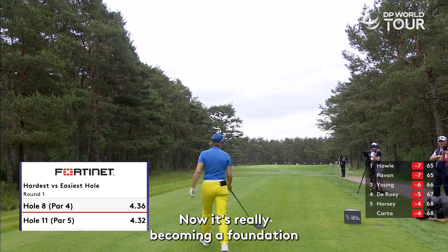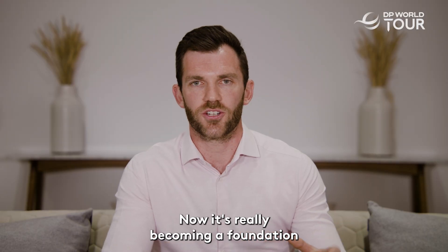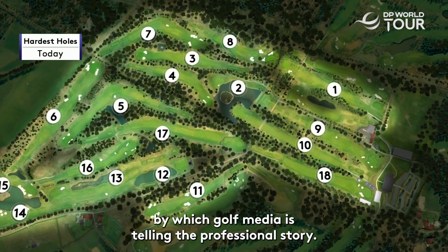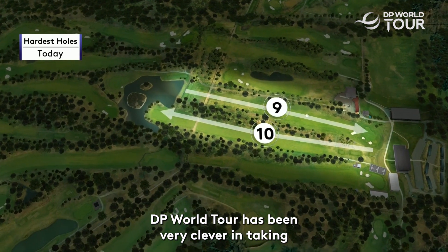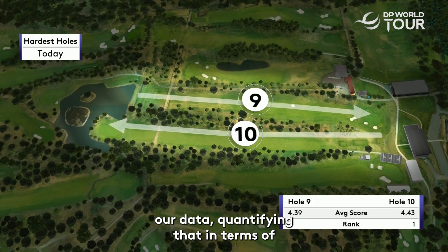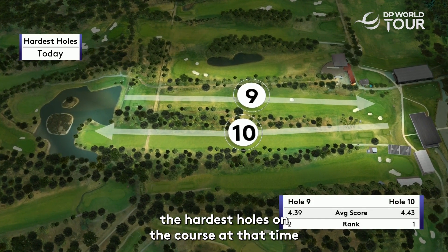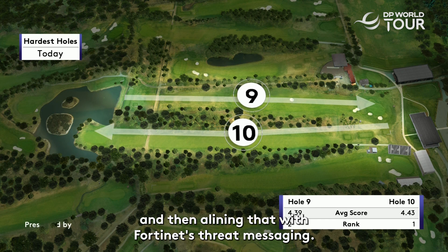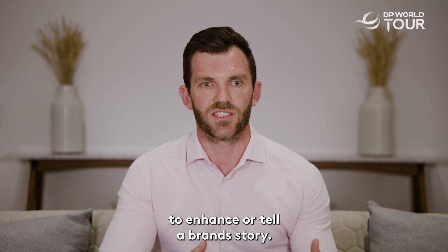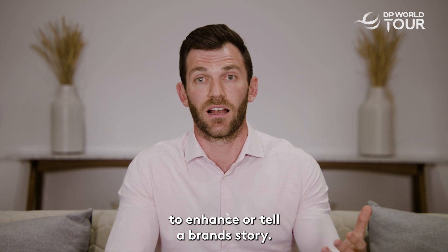It's really becoming a foundation by which golf media is telling the professional story. DP World Tour have been very clever in taking our data, quantifying it in terms of the hardest holes on the course at that time, and then aligning that with Fortinet's threat messaging. It's a great example of using our data to enhance or tell a brand story.